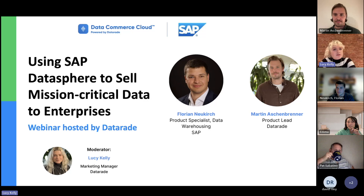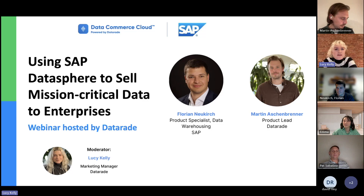I'm Lucy, Marketing Manager at DataRaid, and I'll be moderating today's discussion. It's really nice to see some familiar provider names in the webinar today. I really hope that you find it insightful and that it answers the questions you have around SAP Datasphere and its integration with Data Commerce Cloud.